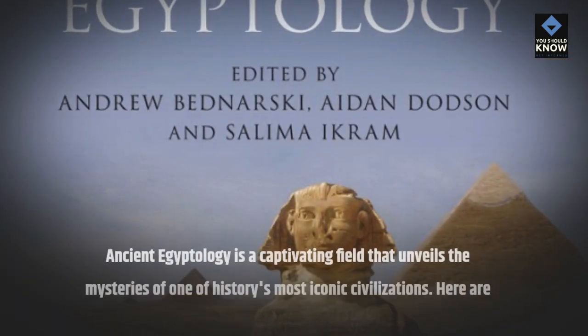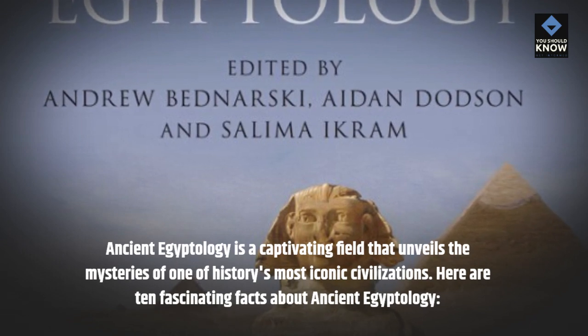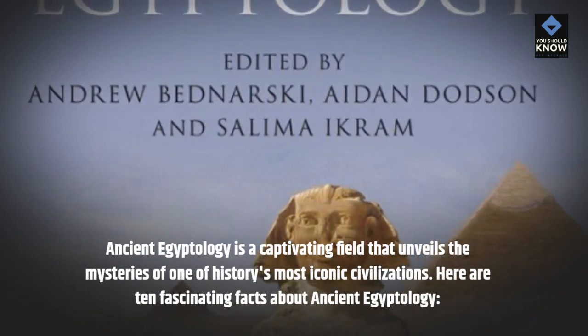Ancient Egyptology is a captivating field that unveils the mysteries of one of history's most iconic civilizations. Here are 10 fascinating facts about Ancient Egyptology.